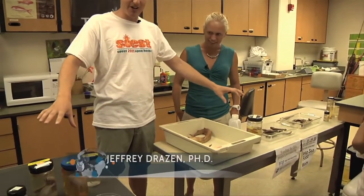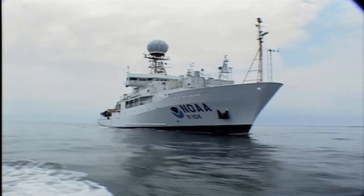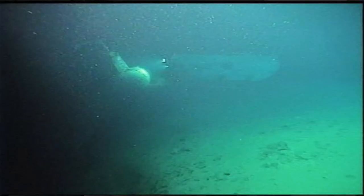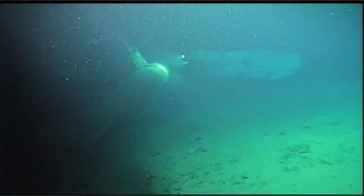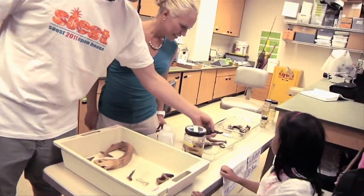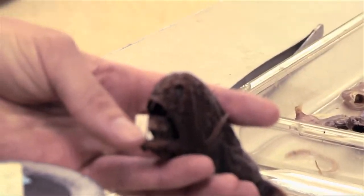All of these animals spread out before us were collected in deep water off of Hawaii. If you were to drive a boat five or ten miles offshore and drop down to a couple thousand feet, these are the kinds of animals you would find — including all kinds of strange things, like this fang tooth right here. Look at the big teeth on this guy — kind of scary looking, huh?